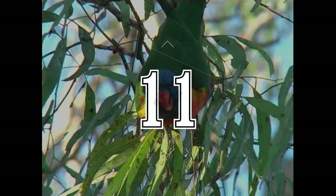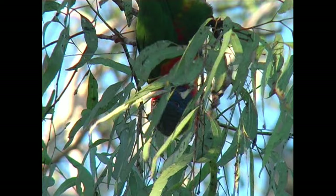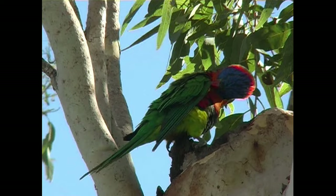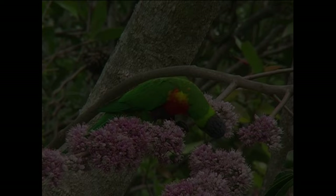Number 11 is the Rainbow Lorikeet, one of the most extravagantly plumaged of Australia's parrots. They feed in the canopy on nectar, blossoms and fruit in boisterous flocks. In the north west of their range, through the Kimberley in the Northern Territory, they feature a bright red neck collar and are known as red-collared lorikeets. On the east coast the neck collar is yellow-green.